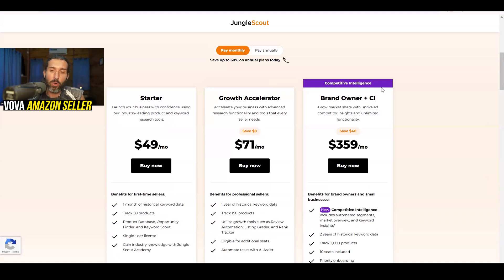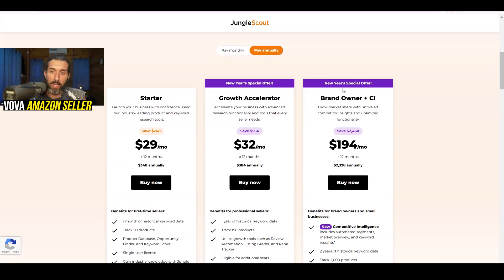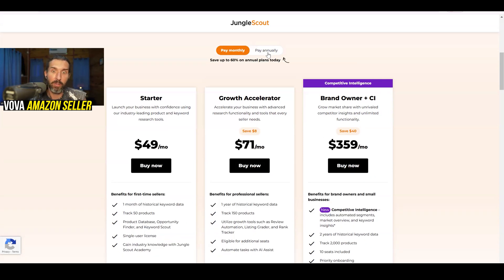The top plan of Jungle Scout is currently called Brand Owner plus Competitive Intelligence. Usually it's about $399 per month, and with the special link in the description you get $40 off — so it's going to be $359 instead of $399. If you choose to pay annually, you save more than $2,400, and the annual price is going to be only $2,328 — that's $194 per month instead of the $359 or $399 normal price.